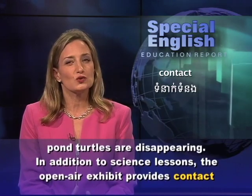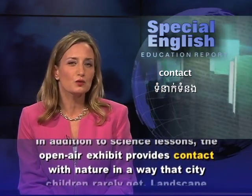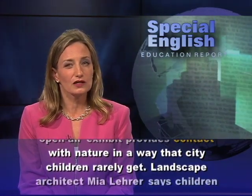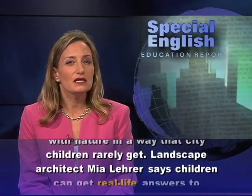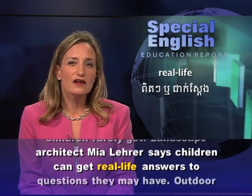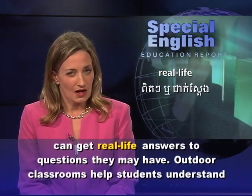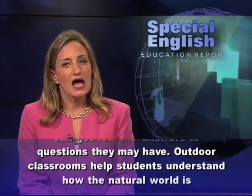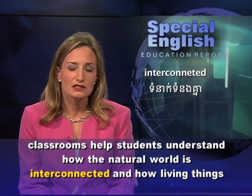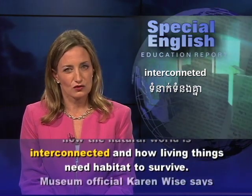In addition to science lessons, the open-air exhibit provides contact with nature in a way that city children rarely get. Landscape architect Mia Lair says children can get real-life answers to questions they may have. Outdoor classrooms help students understand how the natural world is interconnected and how living things need habitat to survive.